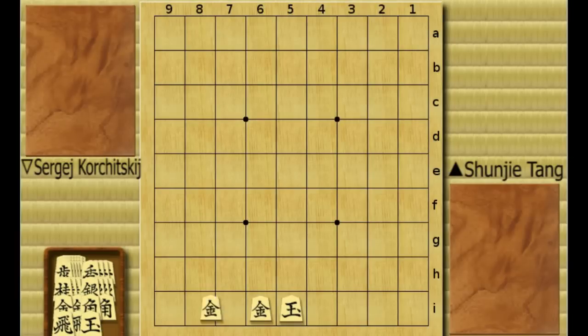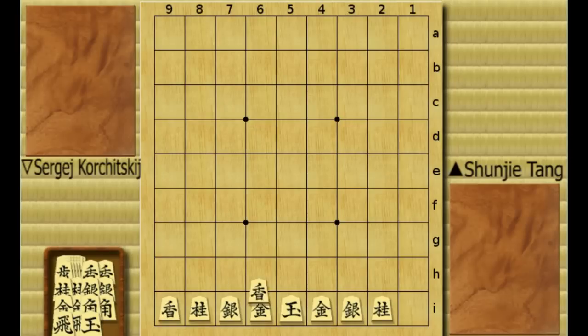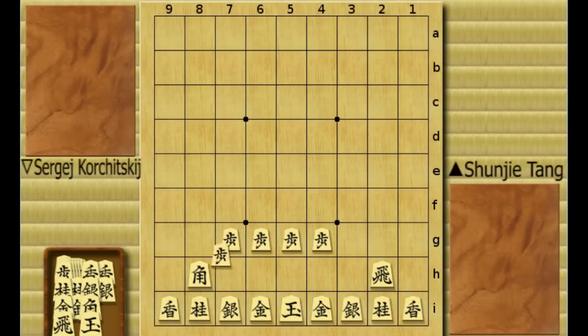Alright, let's go to the second game. It's the finals of the international shogi tournament in 2008. The finalists are: playing black is Shunjie Tang from China, and playing white is Sergei Korchiski from Belarus.